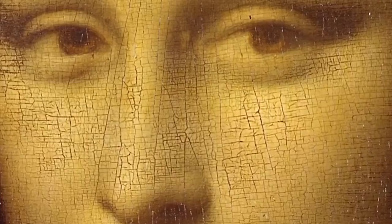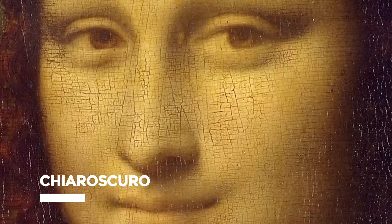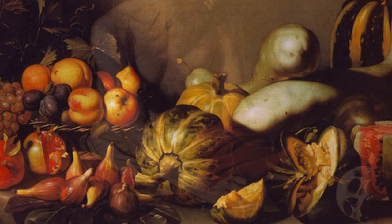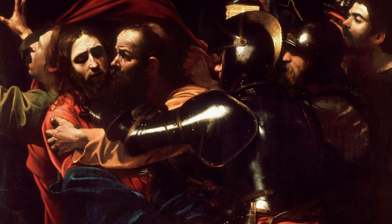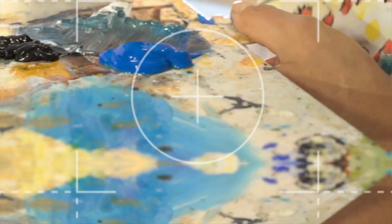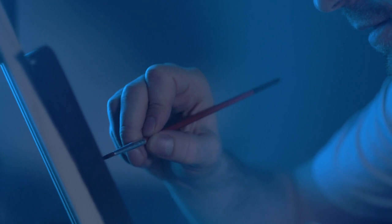Another technique is chiaroscuro. Da Vinci was famous for his chiaroscuro technique during the Renaissance period. It is an Italian term formed from chiaro, meaning clear or bright, and oscuro, meaning obscure or dark. It is an artwork approach using dark and light contrasts to create an impressive effect and three-dimensional quality in the painting.